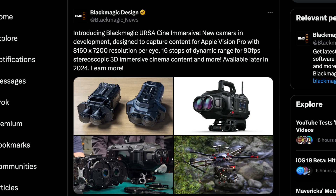In a tweet — on X, whatever you want to call it — they announced: introducing the Blackmagic Ursa Cine Immersive, a new camera in development designed to capture content for the Apple Vision Pro, with an 8,160 by 7,200 resolution per eye, 16 stops of dynamic range, 90 frames per second, stereoscopic 3D immersive cinema content, and more — available later in 2024.